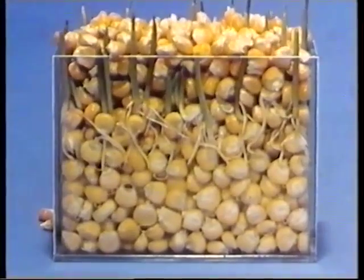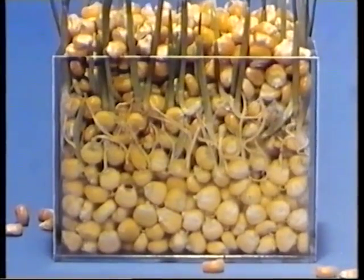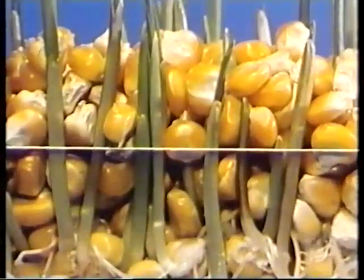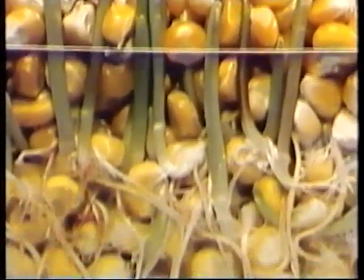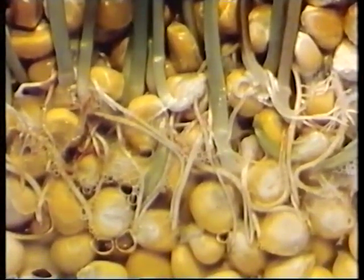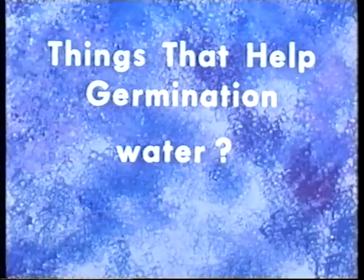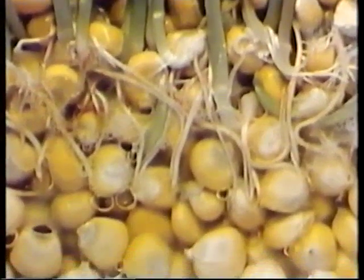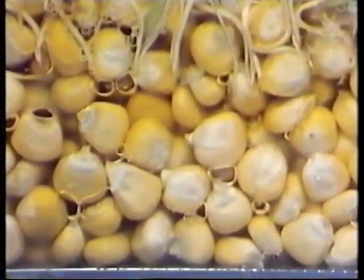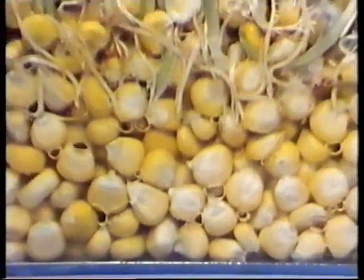I semi sotto l'acqua crescono e gli steli salgono in alto, mentre i semi asciutti non hanno germinato affatto. Cosa succede dei semi che erano sott'acqua? Sono germogliati e sono cresciuti. Quindi l'acqua aiuta la germinazione. Guardate di nuovo — cosa succede dei semi molto in profondità? Anche essi non hanno germogliato. No, non hanno germinato. Avevano troppa acqua.